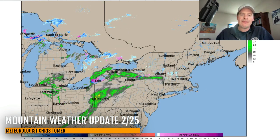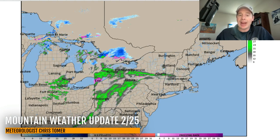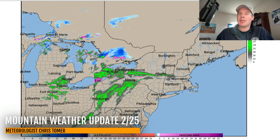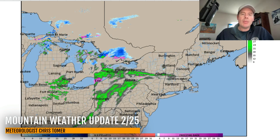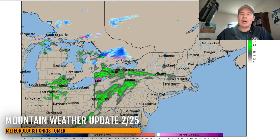Up in the northeast, a warm storm system is moving up through the Ohio Valley into Pennsylvania and New York with quite a bit of rain versus snow. So this is a much warmer scenario than what we were dealing with just a week ago. But there will be some light snow accumulation today up in upstate New York, Vermont, New Hampshire, and Maine at the ski areas.